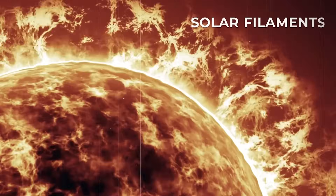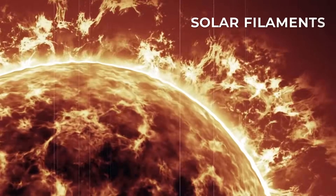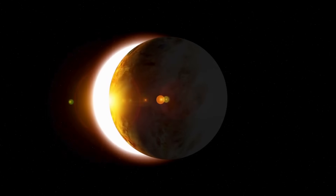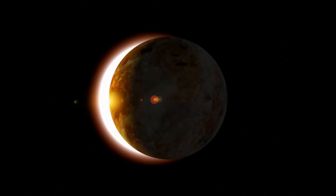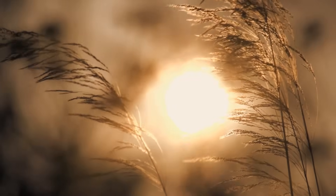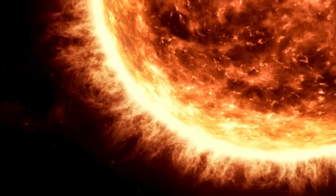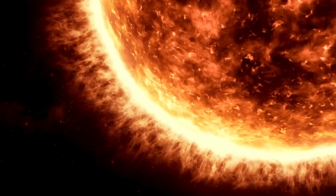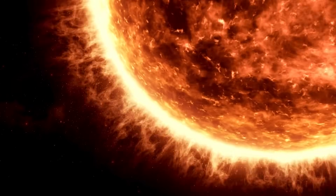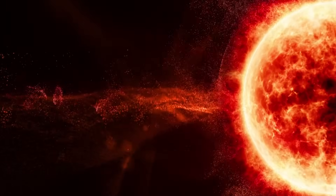They stand by the name of solar filaments, and are magnificent structures composed of relatively cool and dense plasma suspended in the Sun's environment. These can be observed against the solar disk, creating striking visual patterns. The creation of solar filaments is intimately tied to the Sun's complex and dynamic magnetic activity. The Sun's surface is a bubbling cauldron of magnetic fields, with regions of intense magnetic activity and twisting magnetic loops. When these loops become tangled and stressed, that's when a filament is born.